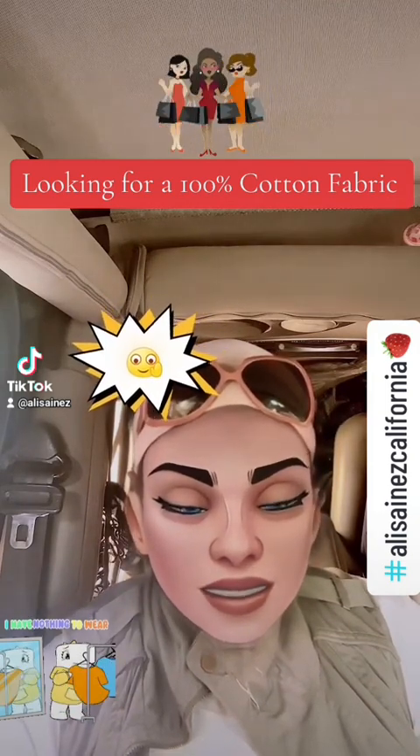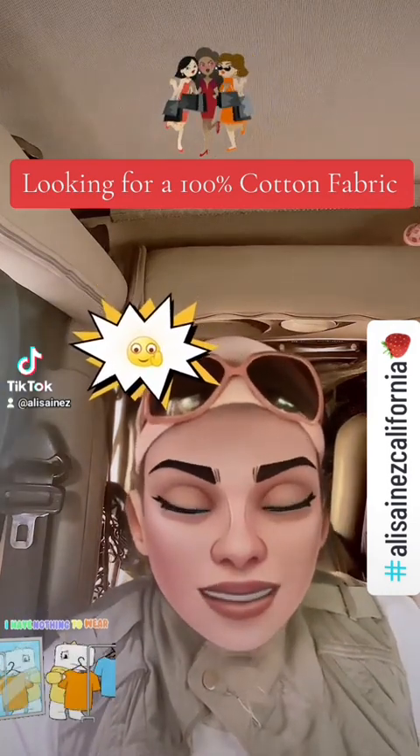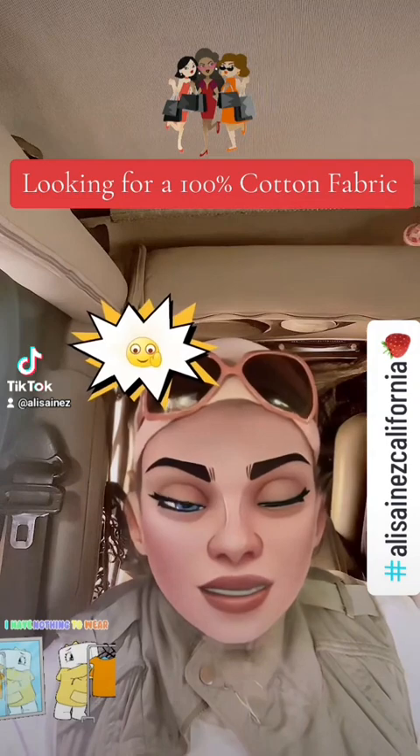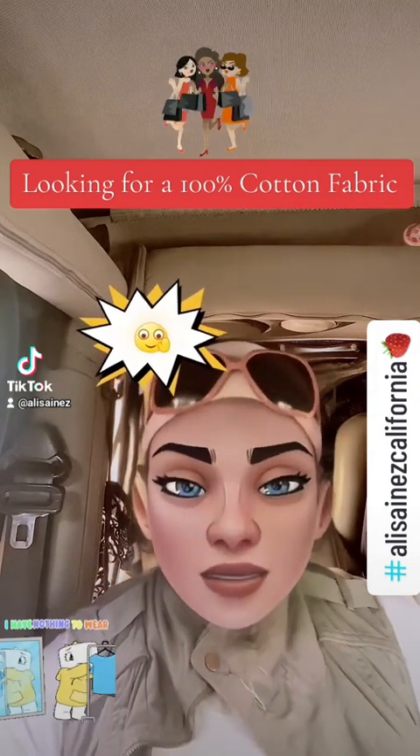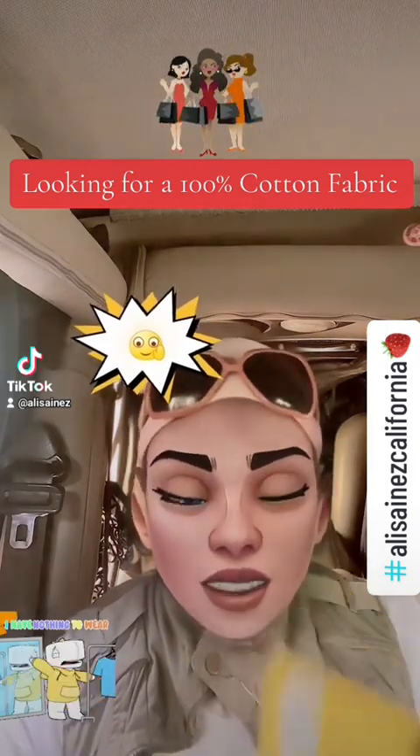The label says it's machine washable, cold, separate, and so forth — but all that doesn't matter. The fact is that it's not 100% cotton. We can look up what Lyocell is, but it's still not 100% cotton, and I paid $50 for it.